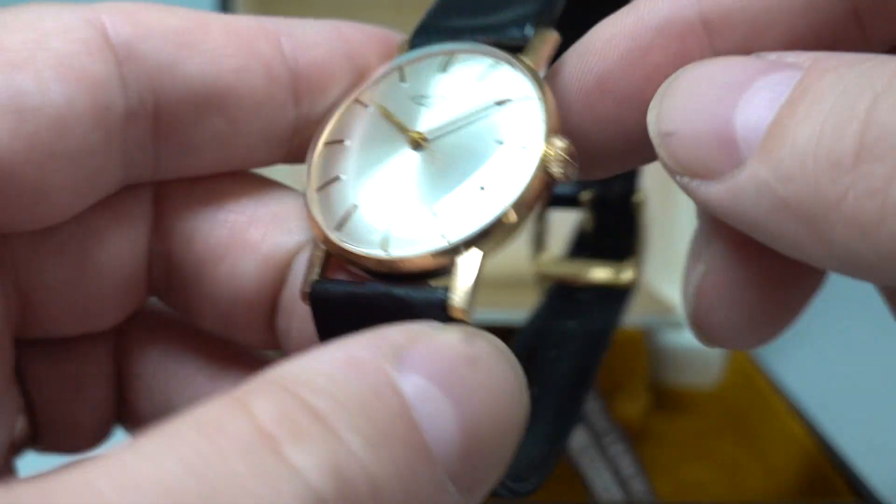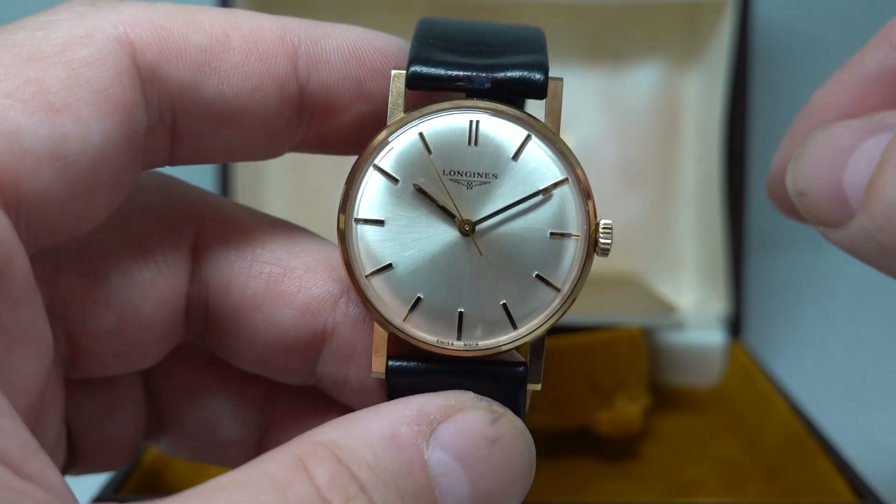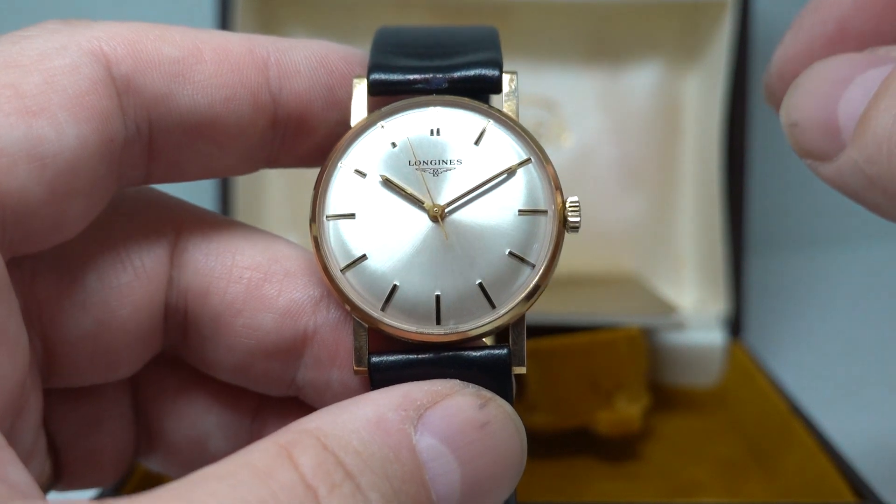A signed crown, it's a 9 karat gold case, correctly stamped on the inside for Balm, which were the Longines importers.